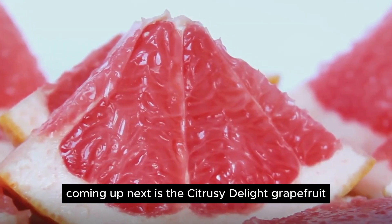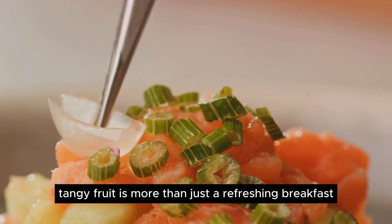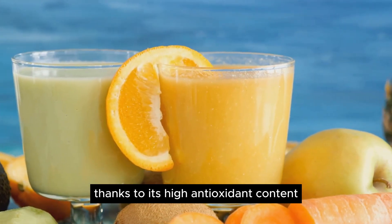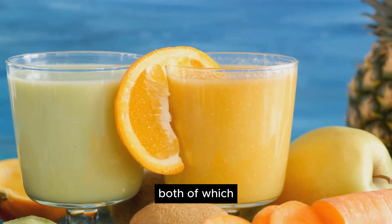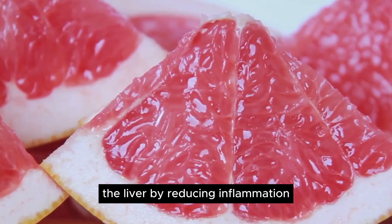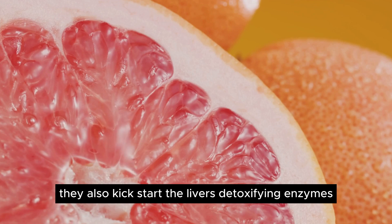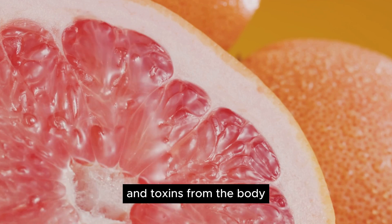Coming up next is the citrusy delight, grapefruit. This vibrant, tangy fruit is more than just a refreshing breakfast choice or a cocktail ingredient — it plays a significant role in supporting liver health, thanks to its high antioxidant content. Grapefruit is rich in antioxidants like naringenin and naringen, both known for their inflammation-fighting properties. These antioxidants help the liver by reducing inflammation and protecting liver cells, and also kick-start the liver's detoxifying enzymes, which flush out carcinogens and toxins from the body.